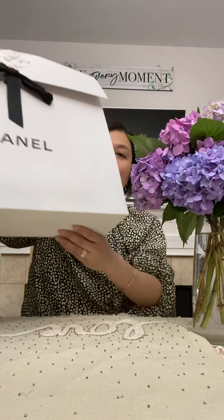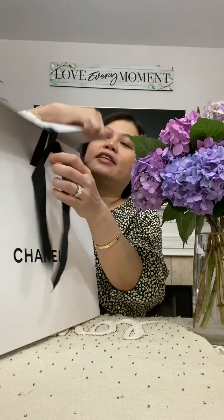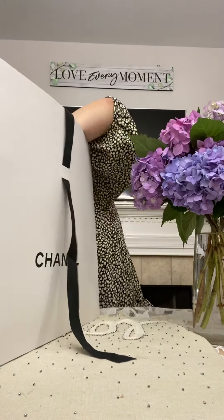So before, when I purchased the mini top handle I was a little bit worried because it's a beige color and it's lambskin. I was afraid of color transfer and so many problems with lambskin. So I went back to the boutique to exchange it for a dark color.